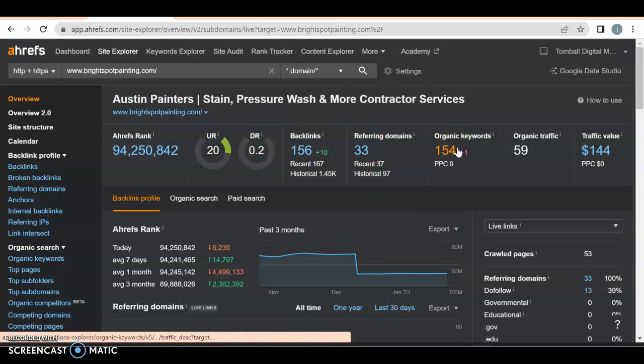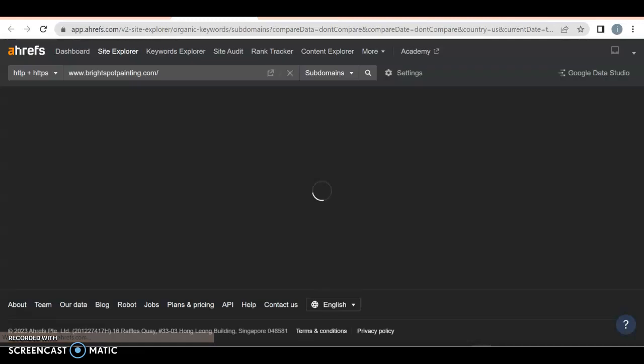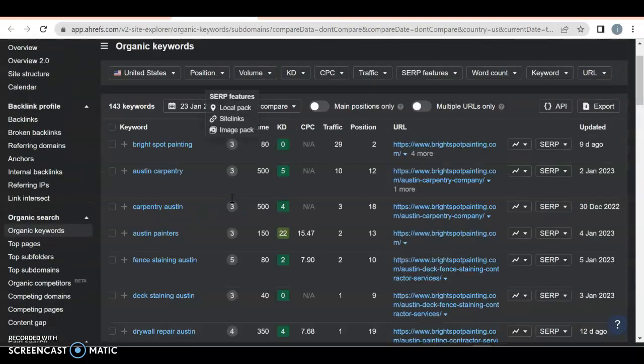You do have 154 organic keywords, which is what you want. You want to rank for the right ones. A keyword is what somebody might put into Google to find you. You have 143 that you're ranking for. Bright Spot Painting is your name — that's fine, you can be ranking for it. But every traffic you're getting through this kind of keyword is mostly going to be referrals or returning customers.